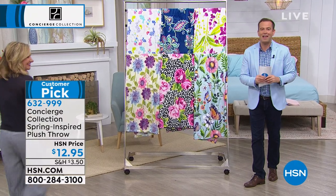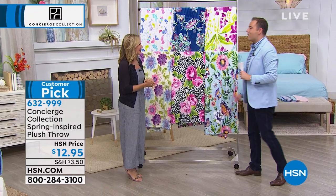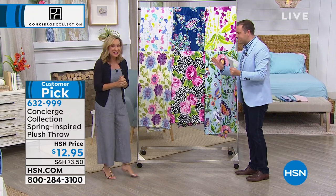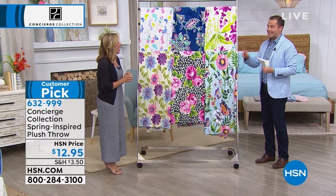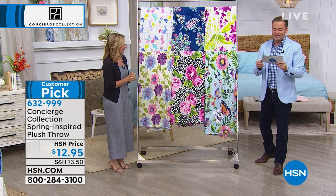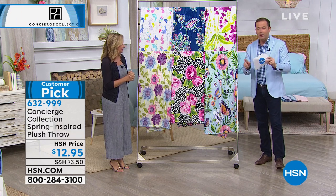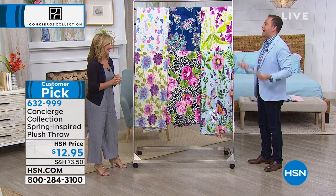Spring has sprung, summer is here, and so is Ellen Bonner. We have an awesome hour — fun things, great things, great deals. $12.95 for our brand new, new this season, spring-inspired plush throw. Florals everywhere. Number one trend. Everybody wants the flowers.